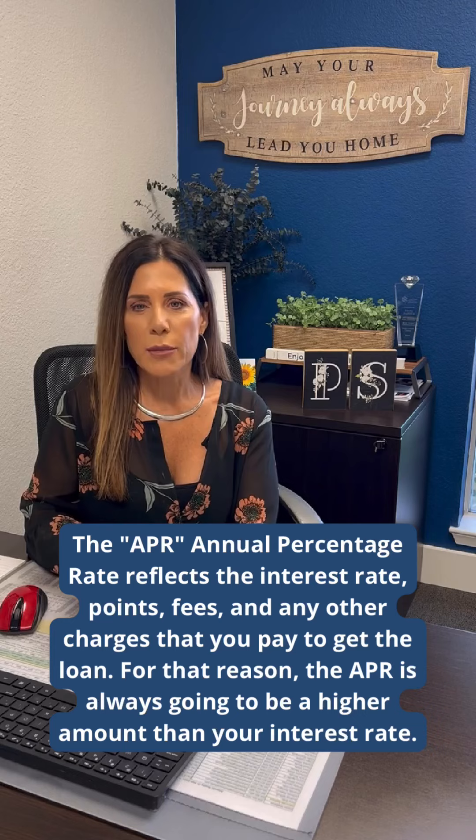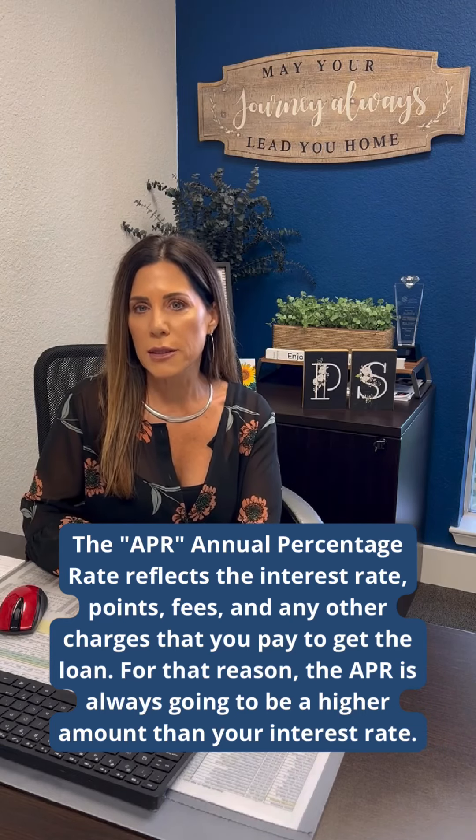So for that reason, the APR is always going to be a higher amount than your interest rate.